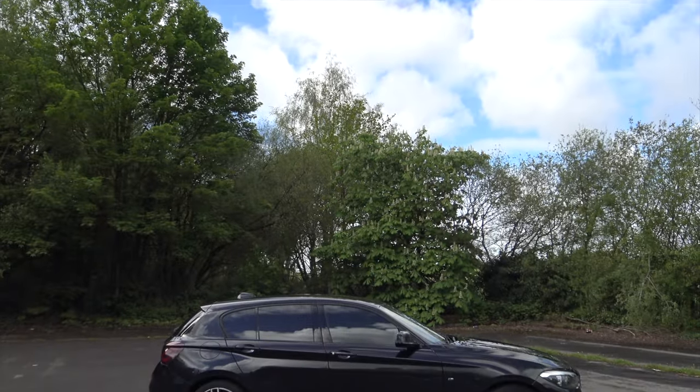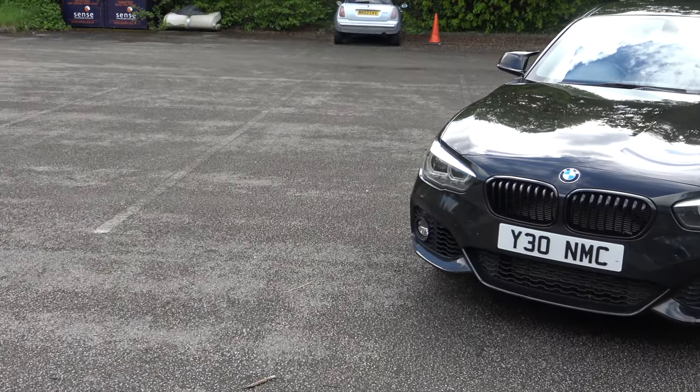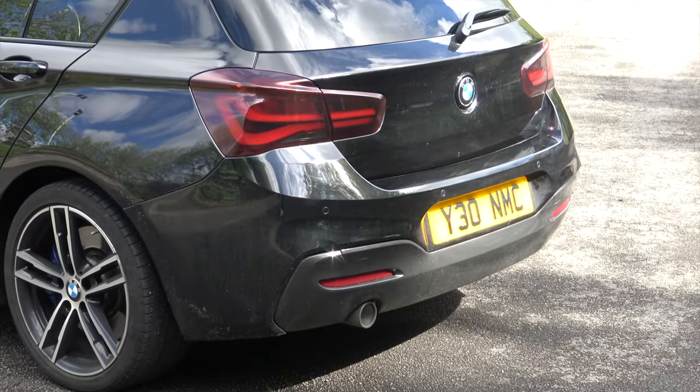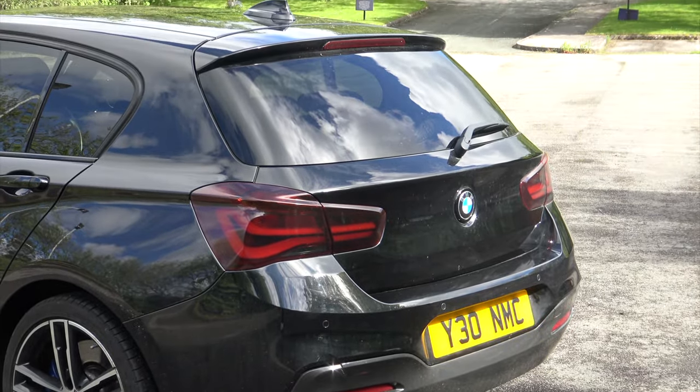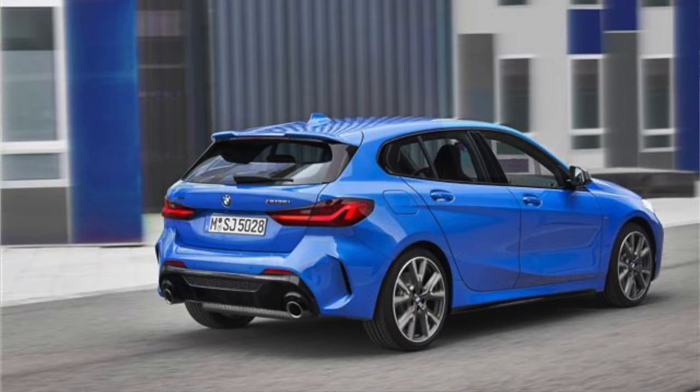What about the design? Well, in person you start to notice that the bonnet in proportion to the rest of the car is huge, and it gives it that nice manly stance. I prefer this generation of styling compared to the new car by a mile, although the rear section of the new car does look more superior.